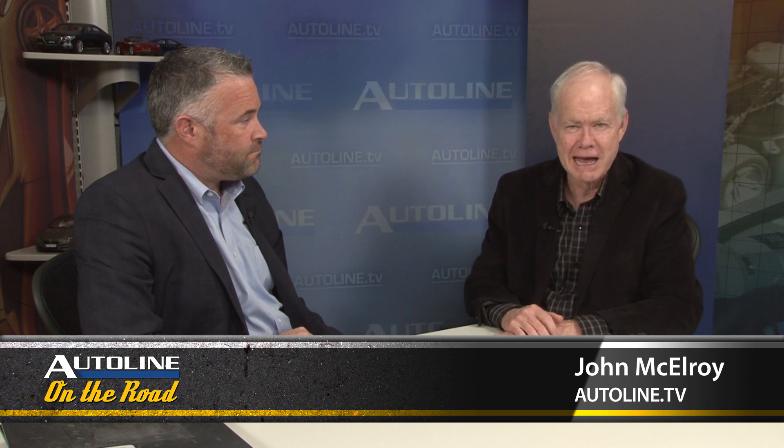Gabe Sullivan is the marketing leader for batteries and electrical at SAVIC. And Dave, one of the things you wanted to talk about is this project called Blue Hero.